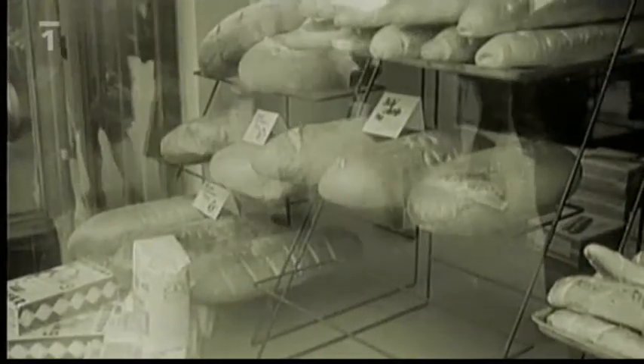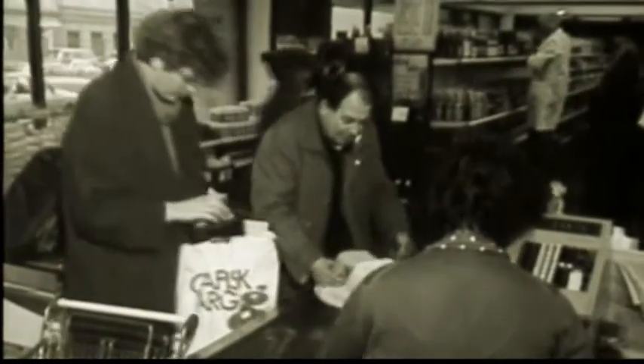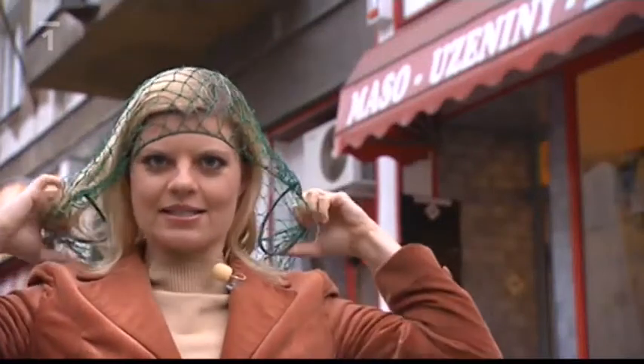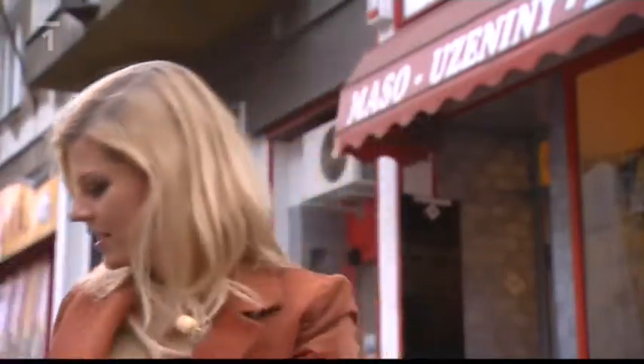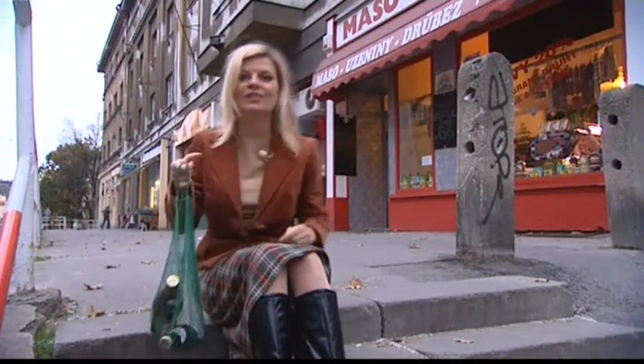Nakupovat se chodilo s vlastní taškou, nejlépe síťovkou, ale kdo měl tehdy igelitku, měl se čím chlubit. Když jsme občas vyjeli s divadlem — poměrně často jsme jezdili na západ — a dostali jsme tam igelitky, tak jsme je pečlivě schovávali a já jsem ji pak dovezl domů mámě a ta měla strašnou radost. Síťovka — nejdřív to byla síťka na vlasy a pak se z ní stala nákupní taška. Symbol socialismu. S čím jsme tehdy chodili nakupovat a proč byly igelitky tak vzácné, uvidíte v dnešním Retro.